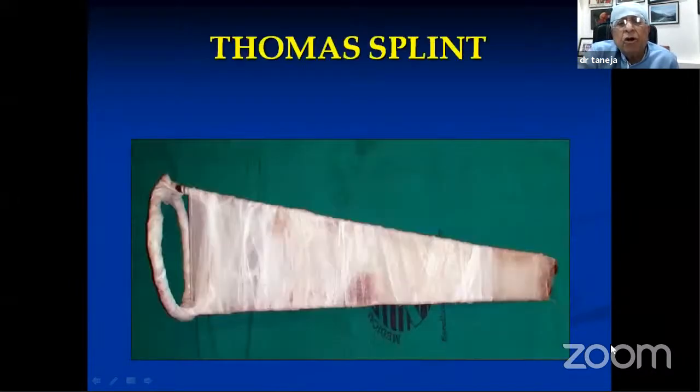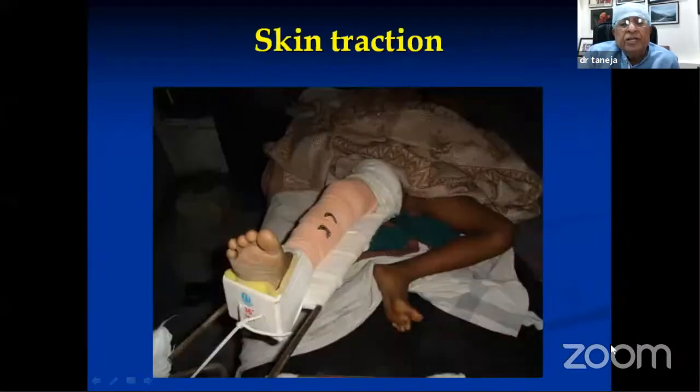The most common thing you see when you go to the ward is a Thomas splint. You find a patient lying in a bed with the limb in the Thomas splint and traction has been applied. The viva starts from this. The examiner will ask: Who invented the Thomas splint? What is the size? What is the construction? How is the Thomas splint prepared? Where are the paddings put?